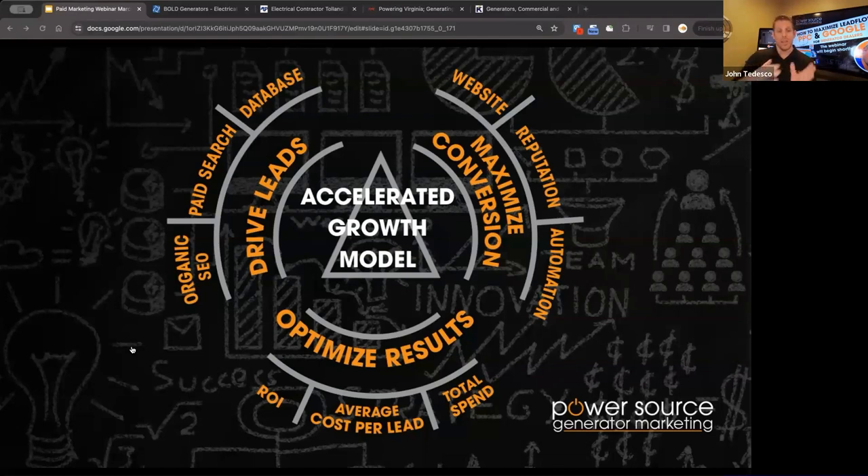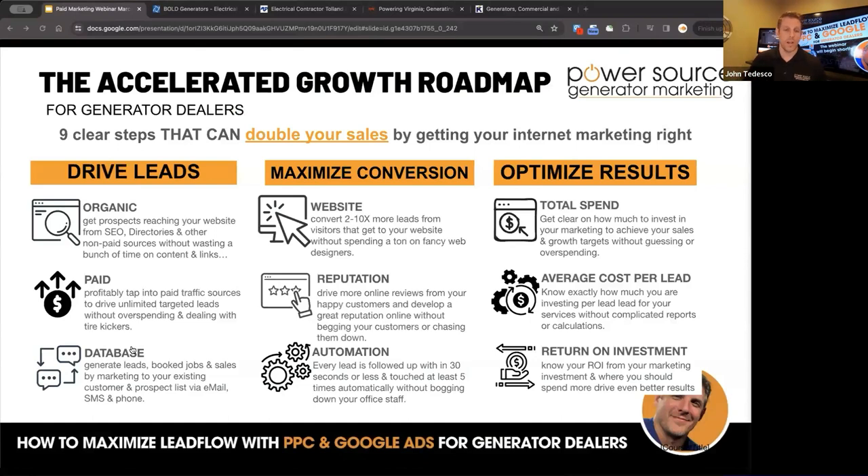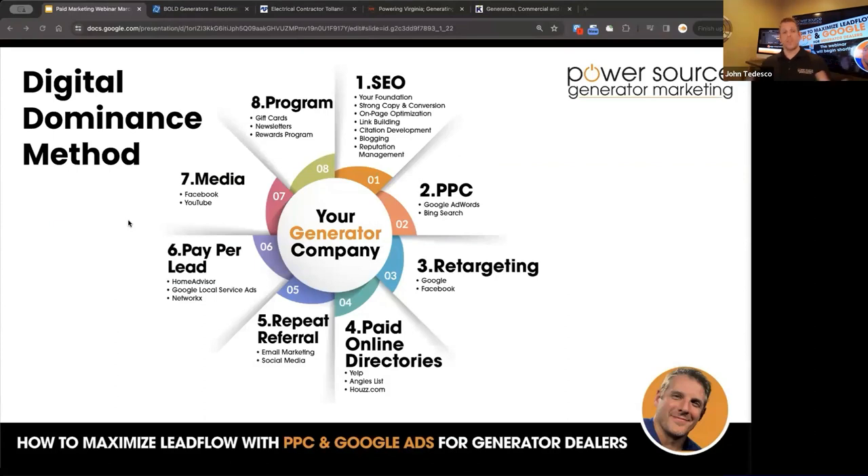Today we're focusing on the paid search aspect of lead driving. Each of these areas is very comprehensive, and I have a few past webinars on organic SEO and database results you can check out. This overall is a digital dominance method — just another way to look at everything you can do to dominate your digital exposure. Organic, paid search, branding management, retargeting, automation — everything layered on top of everything.